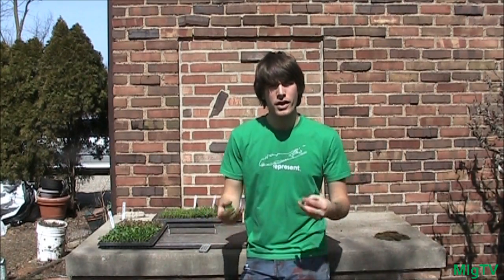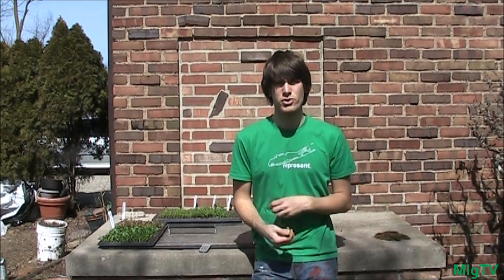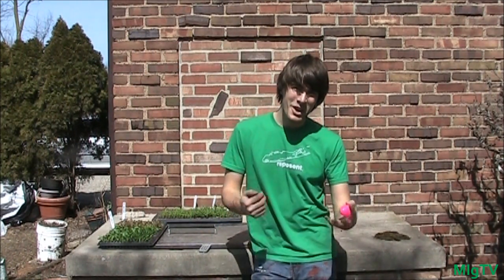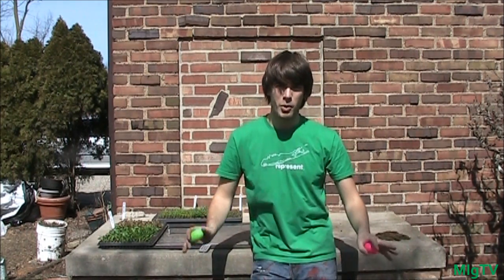Hey guys, this is Mike Gardner and we are outside today. It is beautiful weather and it is the day before Easter, but I'm going to wish you guys a happy Easter anyways. Hopefully you guys have a safe trip wherever you are traveling. If not, have a very happy Easter. If you guys don't celebrate Easter, happy spring. Regardless, just enjoy the day no matter what.